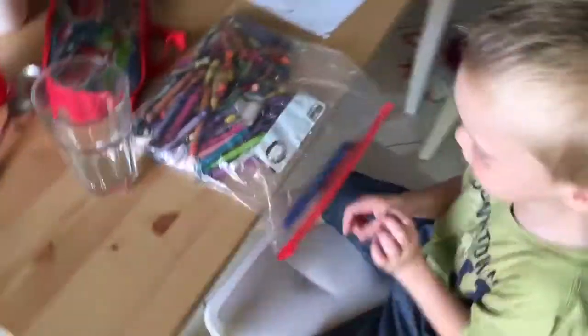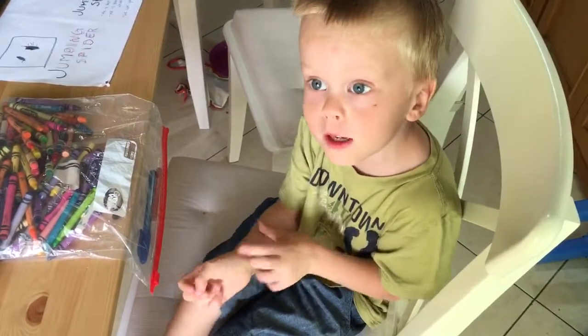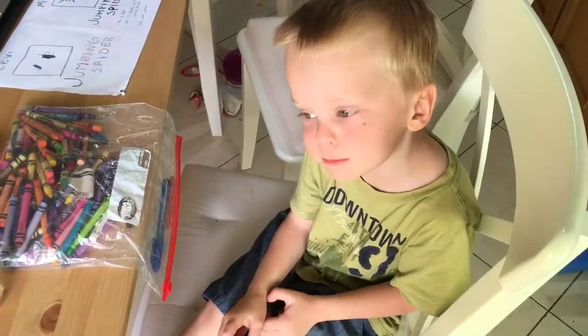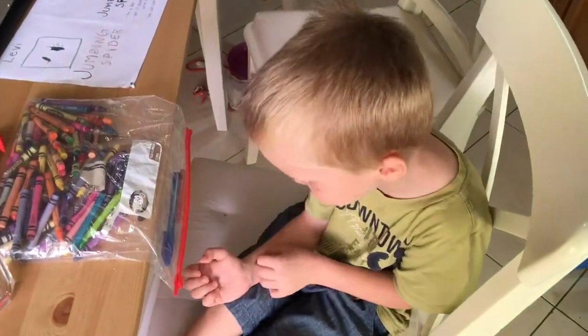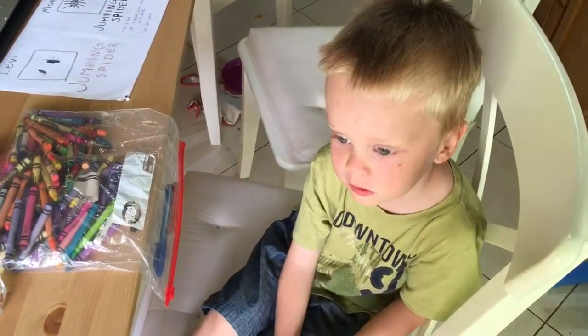Okay, say hello. Hello. Okay, what have we been doing? We've been looking at a spider and we've been observing him, doing some observations.